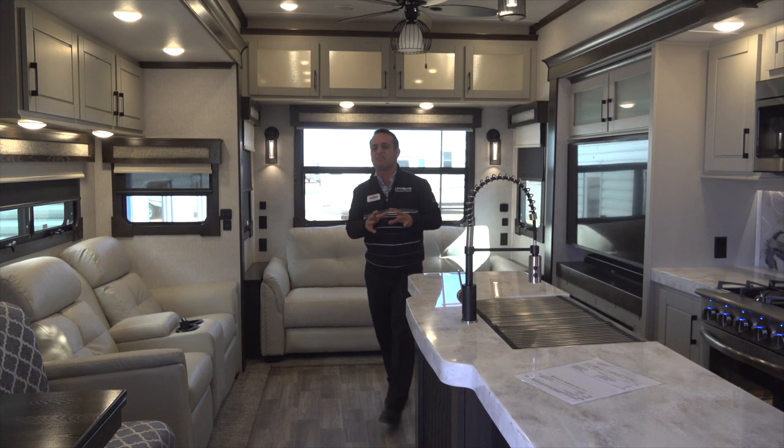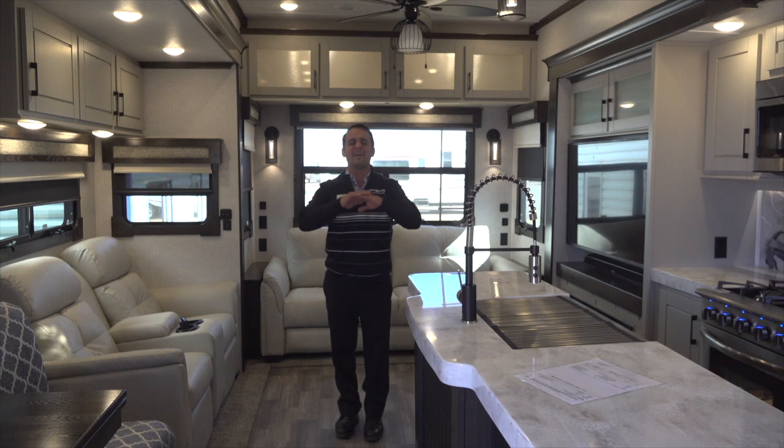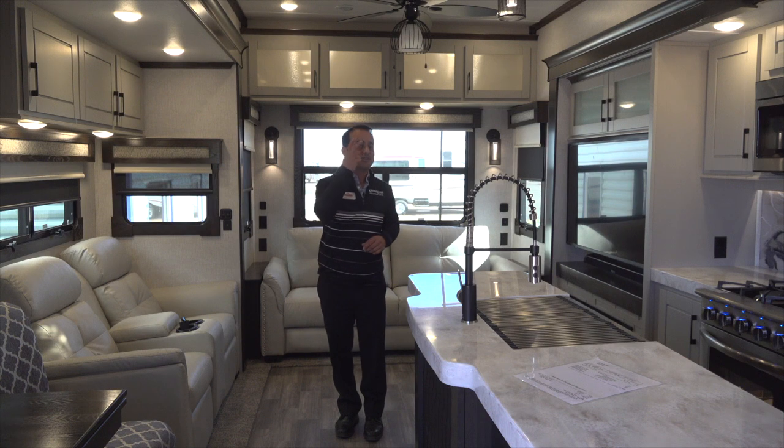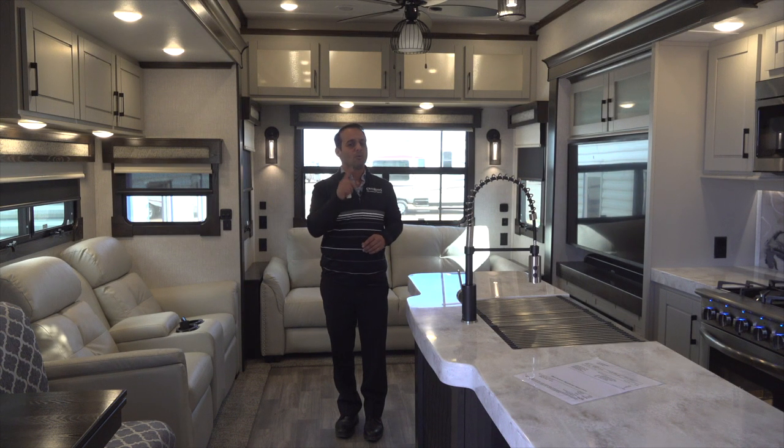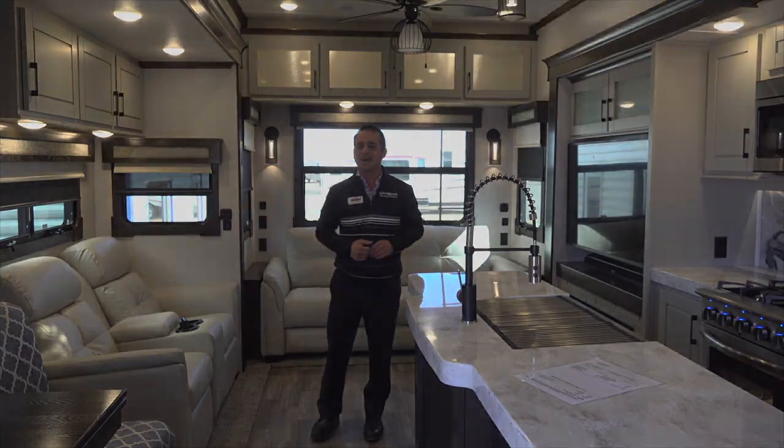You'll be able to operate the main functions of this coach from your cell phone anywhere in the country. There is nothing more luxurious or more comfortable than a Redwood. We also offer the best factory warranty in the RV industry — a two-year warranty, front to back, plus a three-year structure warranty. Not only that, we're warranted if you live in it full time, because we're going to take care of you. Thank you for looking — come on down and see Bailey Tolliver.